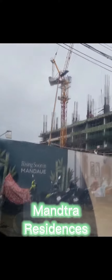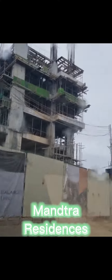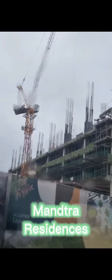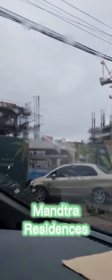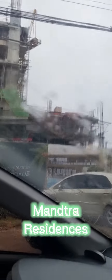Mantra Residences is one of many projects of Cebu Landmasters. It has a total land area of 12,405 square meters with three residential towers. In Phase 1, there are 595 units and 26 floors. And in Phase 2, which is Tower 3, it has 599 units and 26 floors.